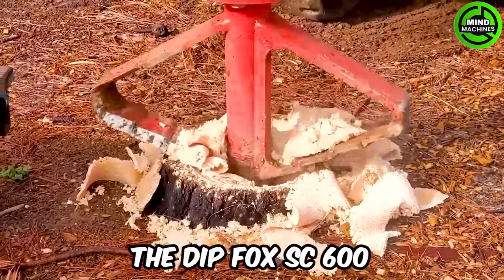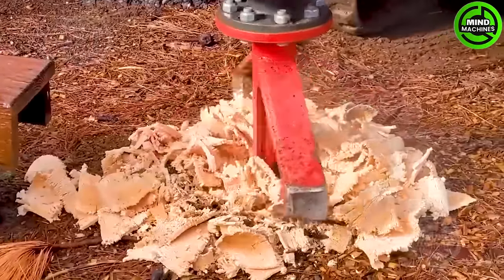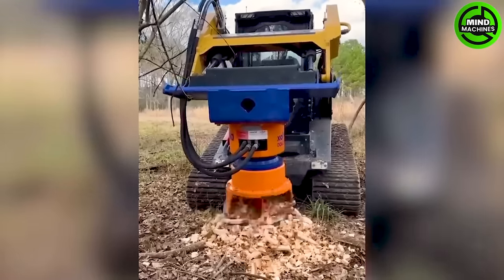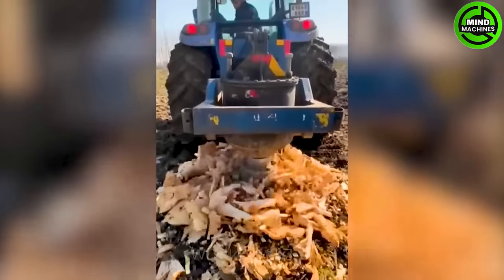The DIP-FOX SC-600 is a machine series specialized in processing tree stumps after logging. It features multiple rotating blades that can easily be replaced and removed swiftly.